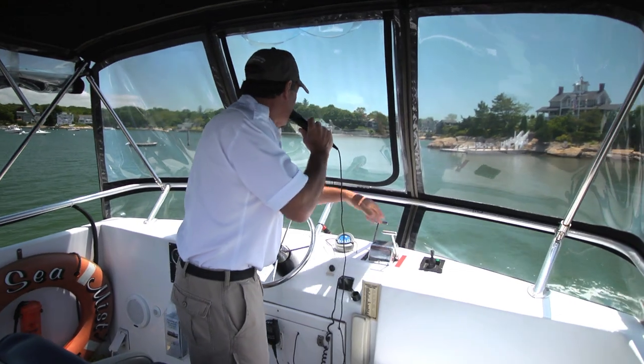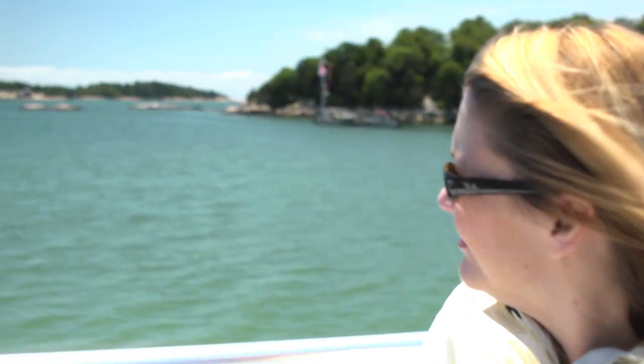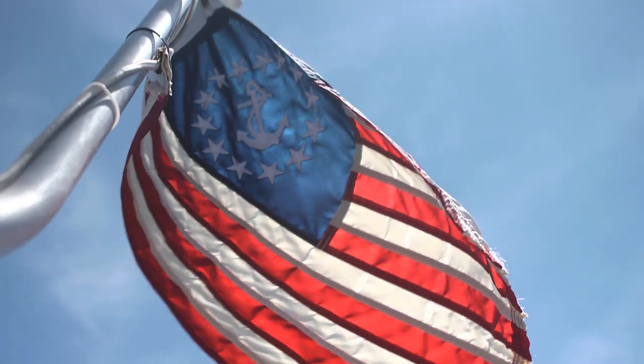We know the best seat is the captain's seat, but is there a second best spot we should be sitting in on this cruise? Almost everybody that comes down to the Sea Mist likes the upper deck, just to be in the open air, under the sun, and get a view. What a beautiful place.